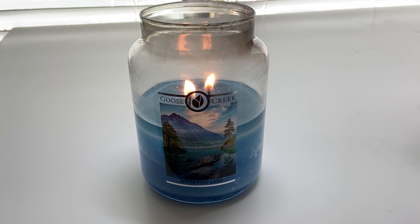Otherwise, I've been thoroughly impressed with Goose Creek. I have a few more candles of theirs that I'll probably be reviewing, so stay tuned. Thank you, have a good day!